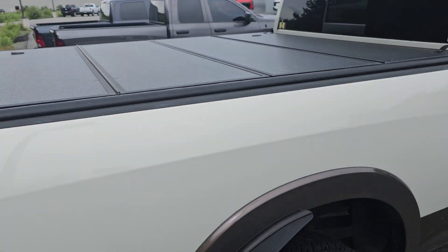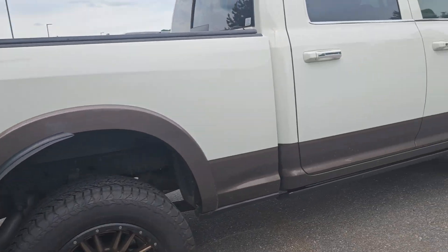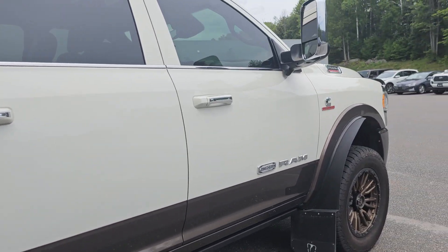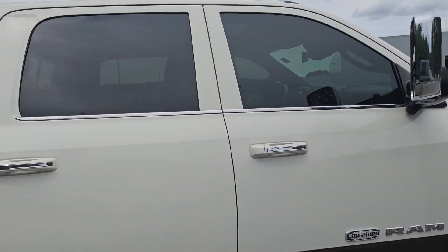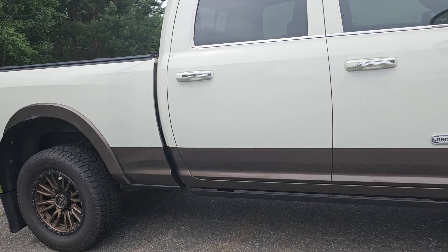You do have a tonneau cover. A quick look at the passenger side — like I said, it's in really good shape with no major scratches, dings, or dents.